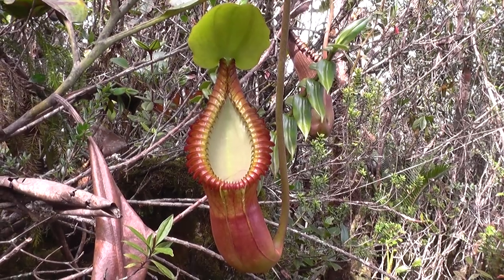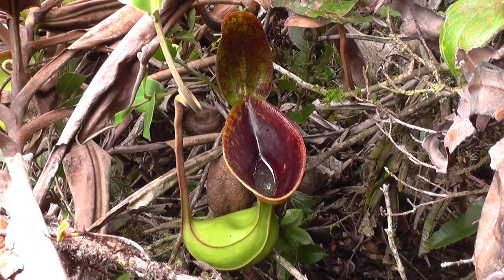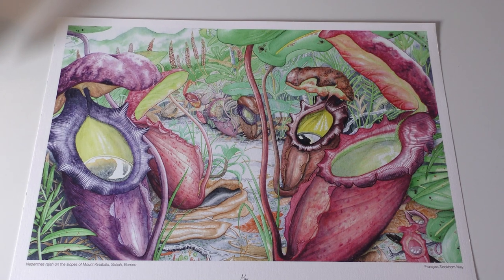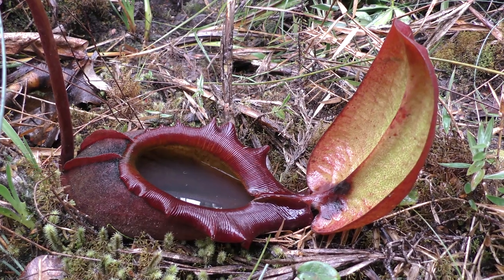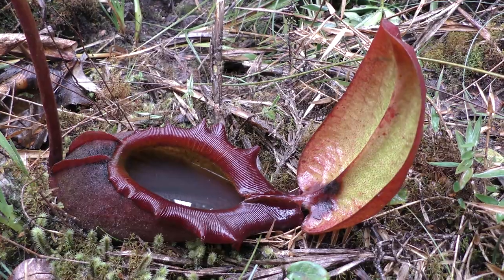One of those paintings is this one, dedicated to Nepenthes Raja. This one is a bit special because Nepenthes Raja is maybe the most known and celebrated pitcher plant of Borneo. It's been known for trapping rats on a few occasions in the middle of the 18th century.